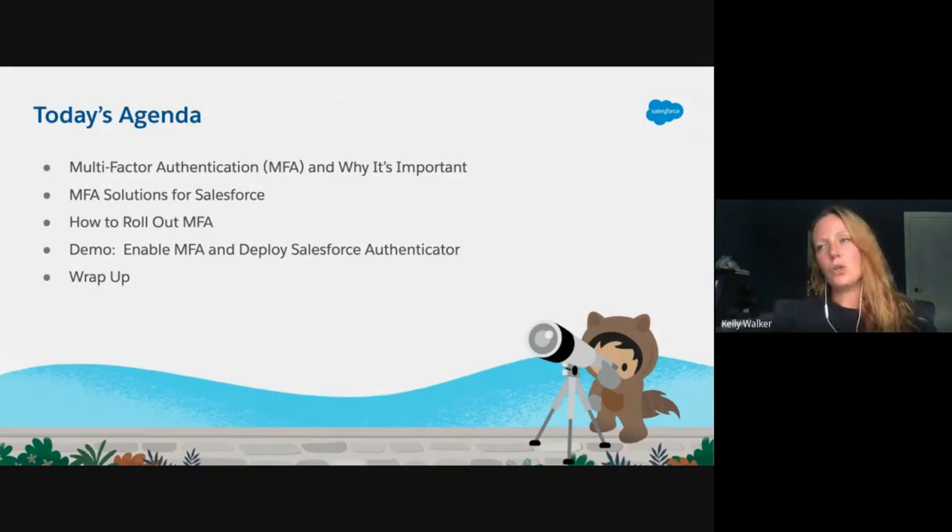Today we're going to really dive into what multi-factor authentication is — so if you have no idea, no worries. You'll leave here understanding what it is and why it's important. We'll then talk about MFA solutions for Salesforce, how to roll out MFA to your user base, demo how easy it is to enable within your org, and then go through a quick wrap-up with additional resources.